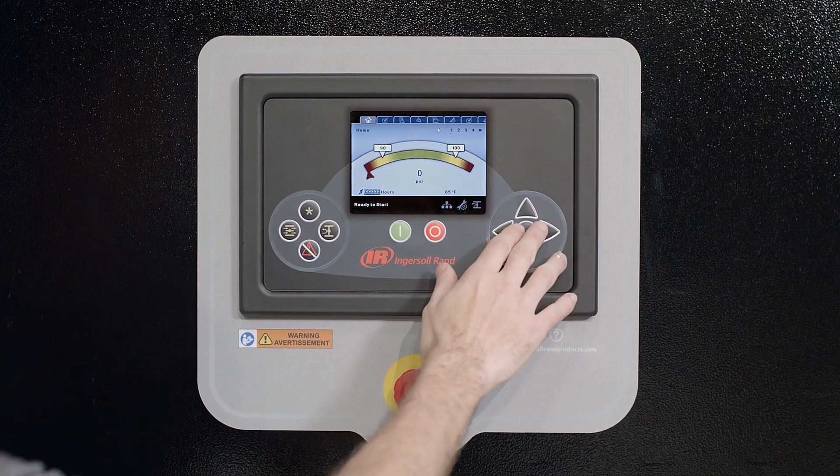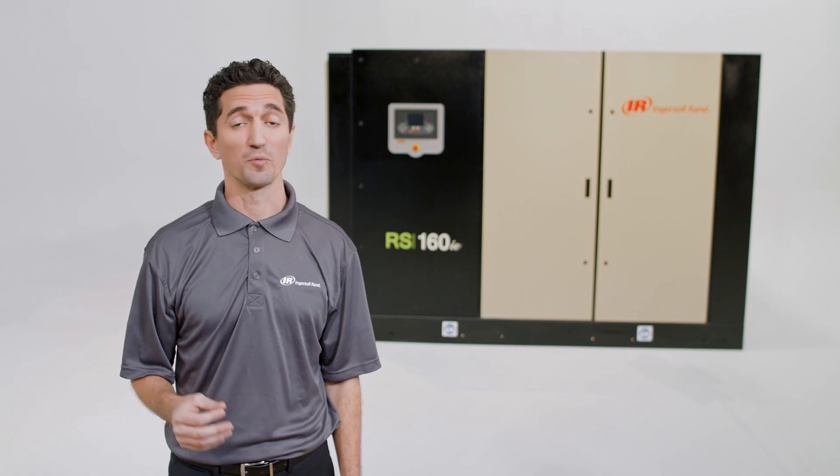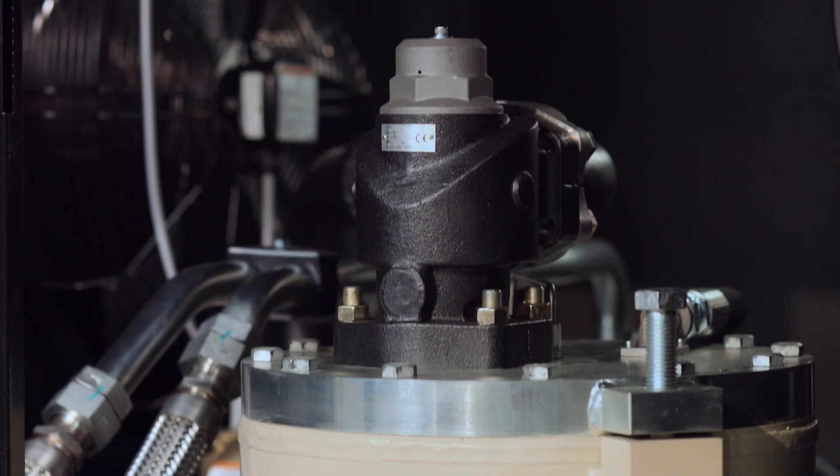Progressive adaptive control tracks and automatically adjusts operating parameters for performance and efficiency that lowers your total cost of ownership and extends equipment life.